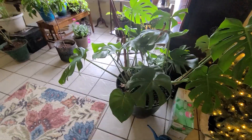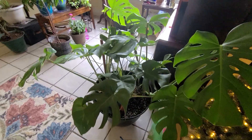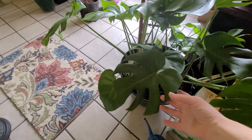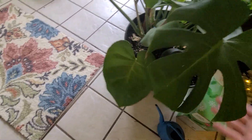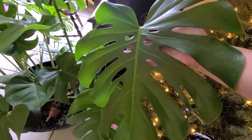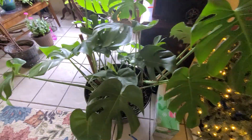I had it on the porch all summer — I bought it midsummer and kept it on the porch, and it did not like the heat and sun. All the leaves were kind of sad, they just weren't happy. As soon as I brought him inside, he started to give me these beautiful Swiss cheese leaves. Such a gorgeous plant.